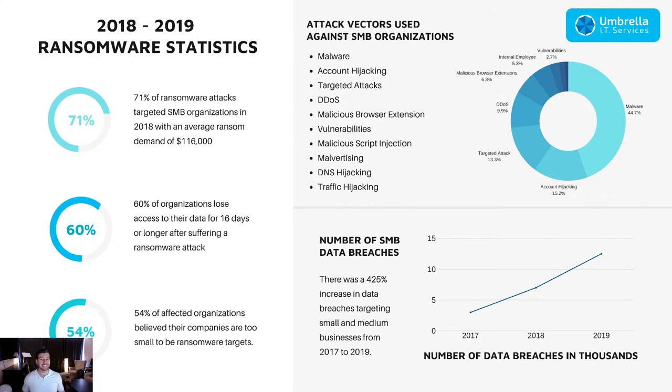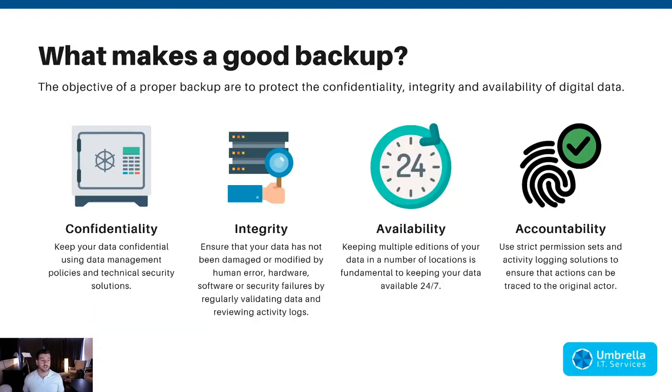It doesn't matter whether you think you're important enough to be targeted — if you have a vulnerability, automated systems will find it. So it's very important to invest, whether that's as little as ten dollars a month for a service like Backblaze or up to $1,200 a month for a business continuity solution. The number of data breaches is going up dramatically — 85% compared to 2019 already — and we're only six months through the year.